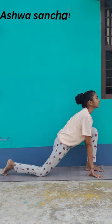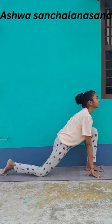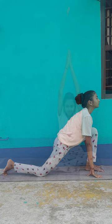Fifth pose: Asvasanjalanasana. It builds strength for the muscles that support the knee, can help elevate pain caused by sciatica, stretches the calf muscles on the front leg, stretches the hips on the back leg, increases mental power, reduces menstrual discomfort, and relieves constipation.